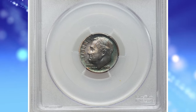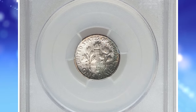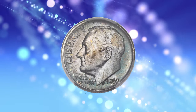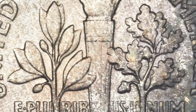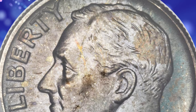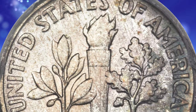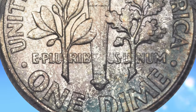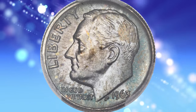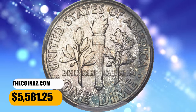1963 Roosevelt Dime, graded mint state 67 plus full bands by PCGS. PCGS designates full bands for Roosevelt Dimes that grade MS-60 or better and show full separation of the upper and lower horizontal bands of the torch on the reverse. To qualify, a coin must also show no significant cuts or marks across the horizontal bands. The mintage of the 1963 Roosevelt Dime was an enormous 123 million plus pieces, but most certified examples are no better than gem condition due to small surface marks. This MS-67 plus gem ended up selling for $5,581.25.